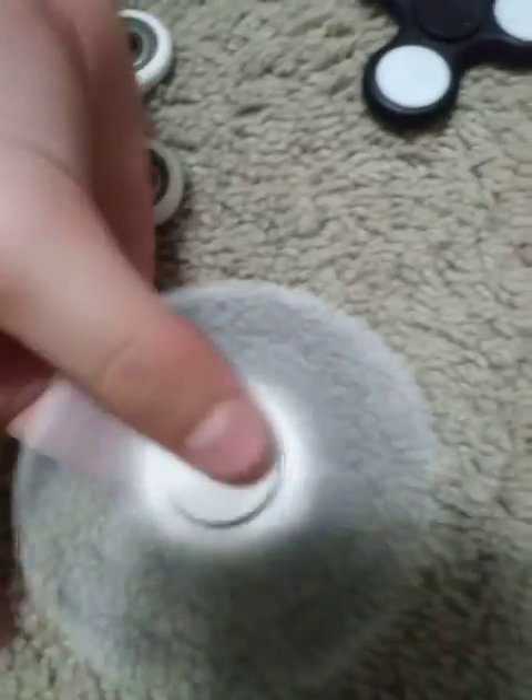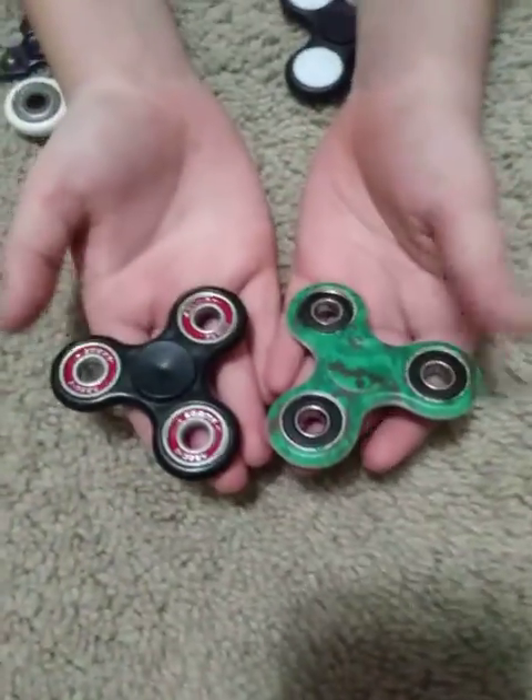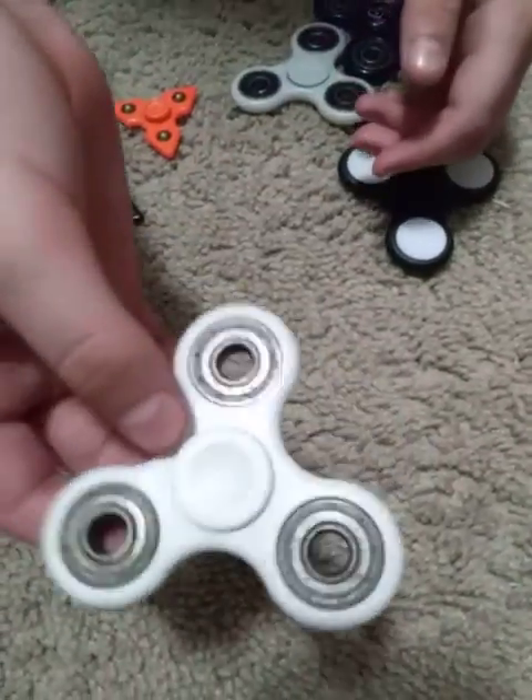Here is a white and blue fidget spinner — a really cool fidget spinner and I love this one, it's probably one of my favorites. But my favorite has to be one of these: the black-red or the Minecraft one — looks super dope. Then we got this regular fidget spinner right here.